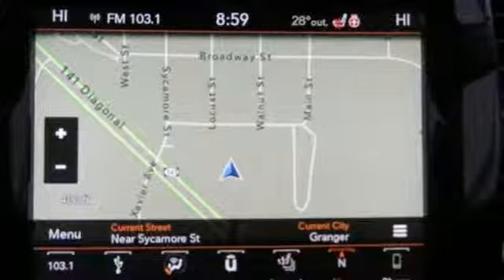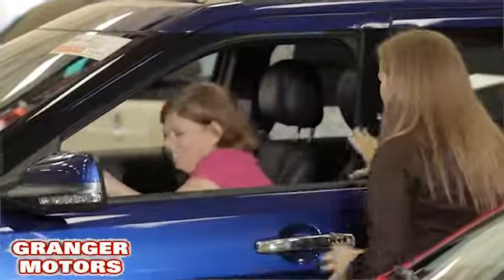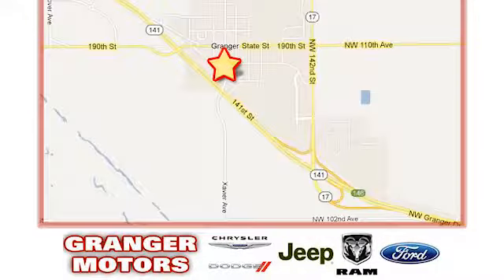Take it for a test drive today. At Grainger Motors, we specialize in new and used car sales and service. We look forward to doing business with you. Grainger Motors is conveniently located at 1708 Sycamore in Grainger, Iowa.